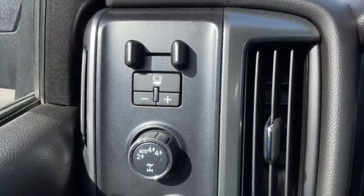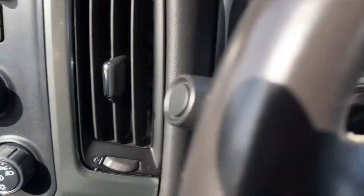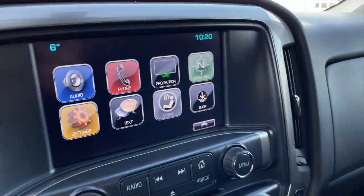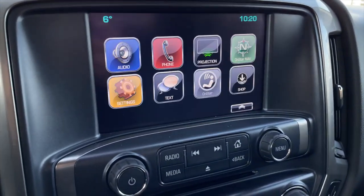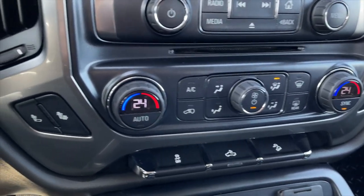To the left of the steering wheel you do get your trailer brake controller along with your 4x4 settings and light options. There are the current kilometers shown. For your media, you do get a touchscreen display and you also get your rear view camera, as well as your media controls.